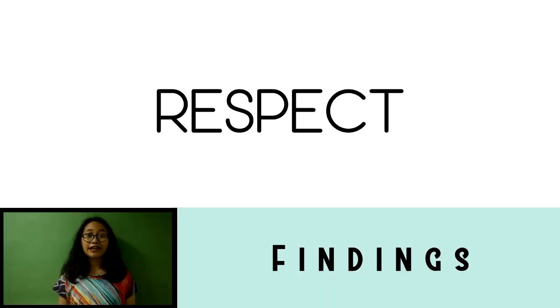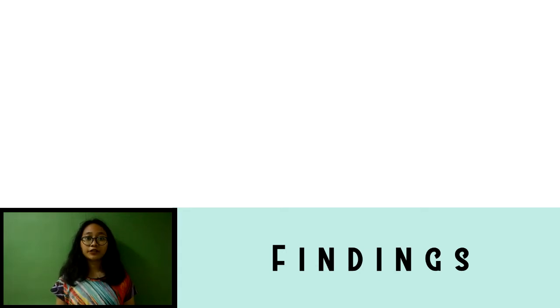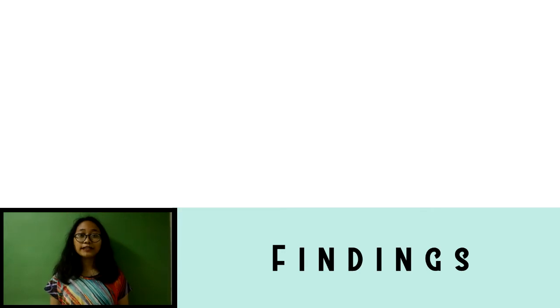Respect was emphasized by respondents, who mentioned that through talking to customers with utmost respect, students properly supplied the requests of customers. This implied that there should be no excuse in conversing with customers. A person should really possess personal ethics — the ability to distinguish right from wrong when consorting with different types of people — in order to avoid misunderstandings.